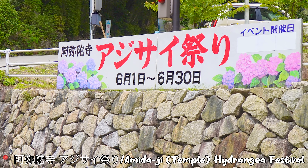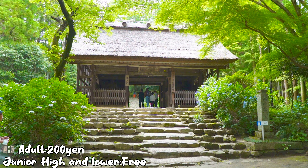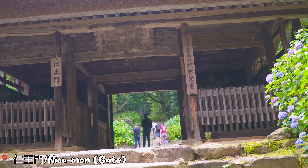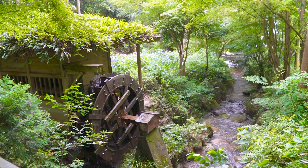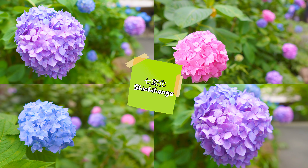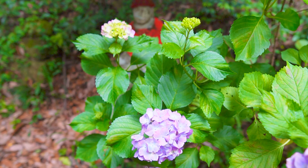Amidaji Temple holds the Ajisai Matsuri, a hydrangea festival from June 1st to June 30th, where they have planted 4,000 hydrangeas with over 80 species. Did you know hydrangea flowers change based on the acidity in the soil? There is a saying that hydrangea changes color seven times — in Japanese this is called Shichihenge. This teaches us that everything in life is uncertain and that we should value our lives every day.